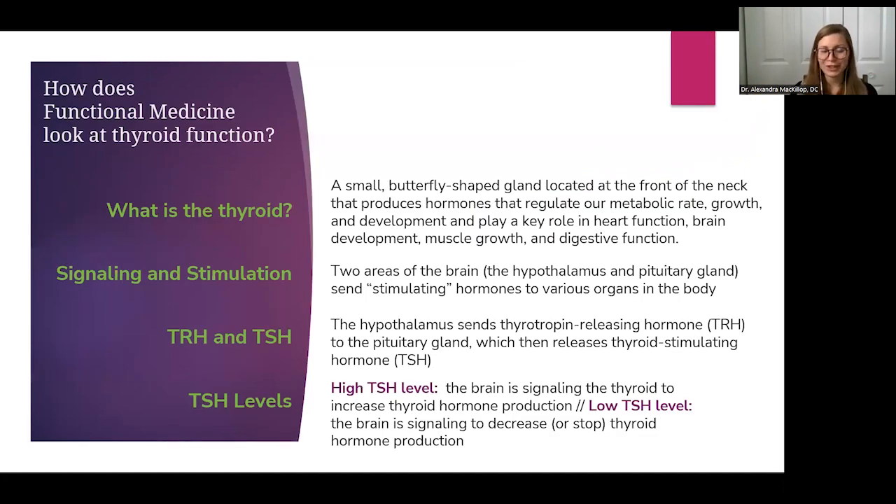That brings us to how functional medicine looks at thyroid function and disorders. Starting with the basics: what is the thyroid? Your thyroid is a small gland on the front side of your neck. You can find it by putting your hand gently on the front of your neck. When you swallow, there's a little piece of cartilage called the cricoid cartilage — you might know it as the Adam's apple, but women have them too — and the thyroid is found just about one or two finger widths below that. It's soft, spongy tissue, and usually you don't feel much unless there's inflammation or enlargement. Thyroid activity is regulated by the brain, which sends signals to the thyroid to tell it what to do, involving the hypothalamus and the pituitary gland.